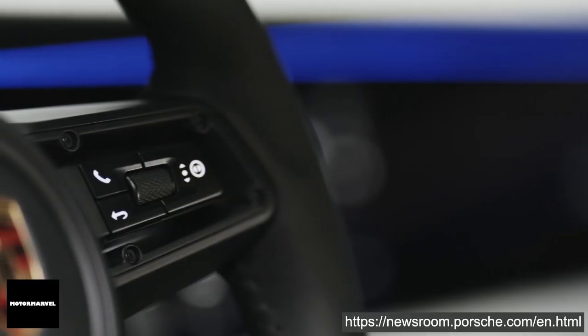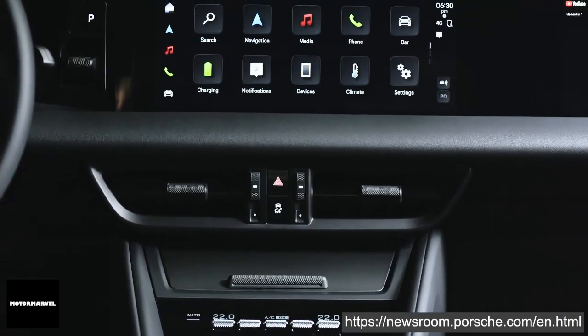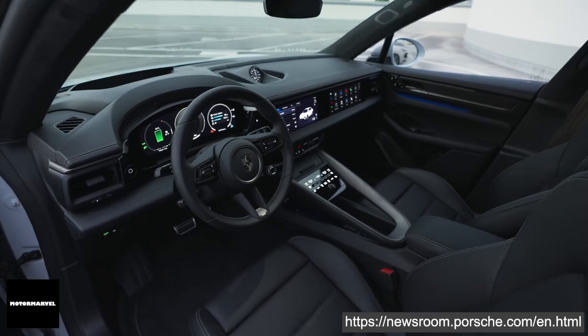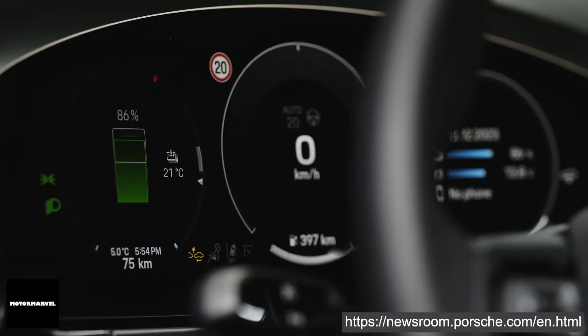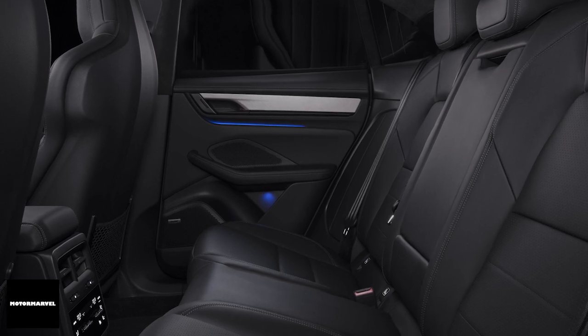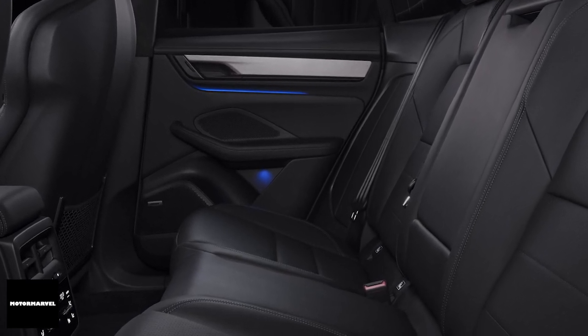The interior has been designed to provide more comfort and space for both the driver and passengers. Depending on the model and equipment fitted, the driver and front passengers now sit up to 28mm lower than before, while rear passengers sit up to 15mm lower with increased legroom.